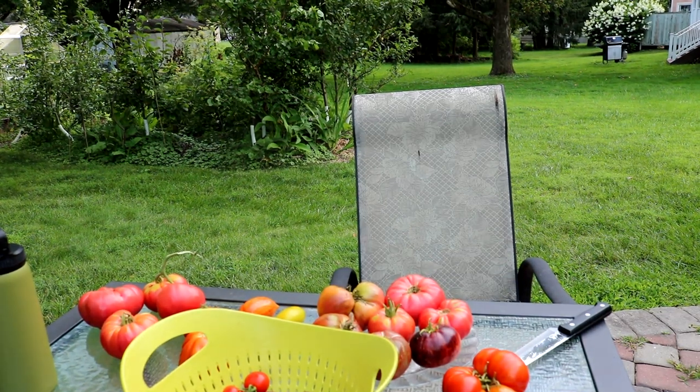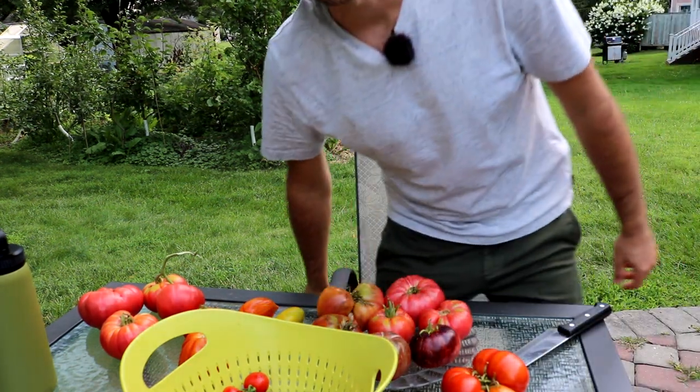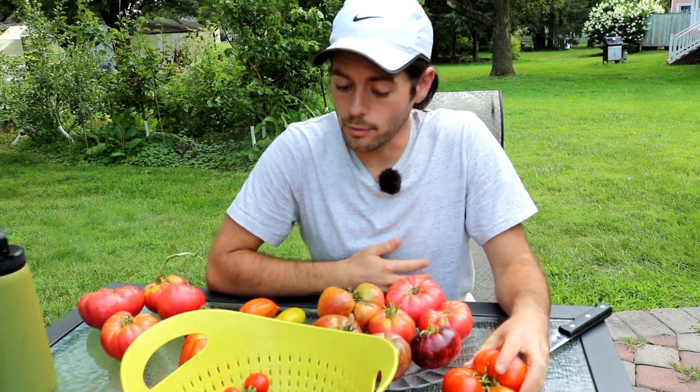Today's video is another tomato taste test, and it's been a long time coming. A lot of you may have seen my videos from years ago tasting some tomatoes — they've been getting a lot of attention. People have been interested in seeing me review more tomato varieties, so that's what we did. I saw the interest and decided to grow a whole bunch more to see if any could beat my favorites.